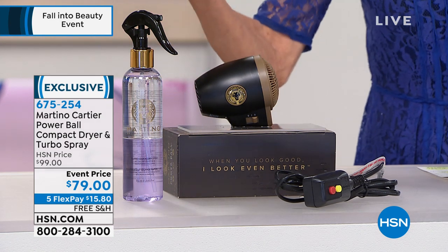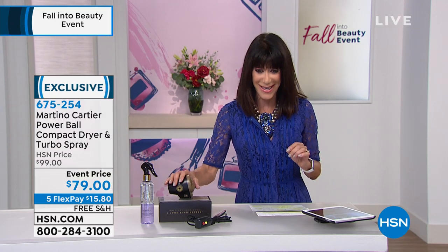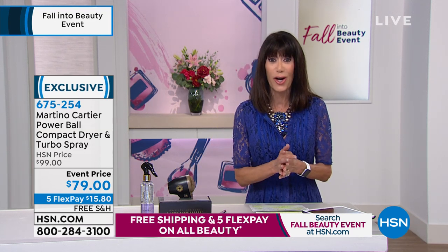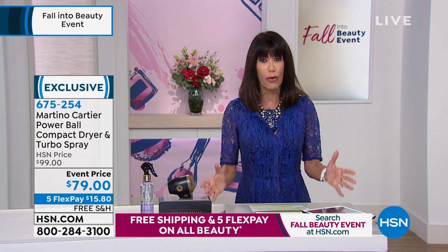It's about $140 retail, more than that. $79.99, free shipping and handling, five FlexPay payments, six on your HSN card. Finally, the lightweight yet powerful dryer that we have all been looking for.